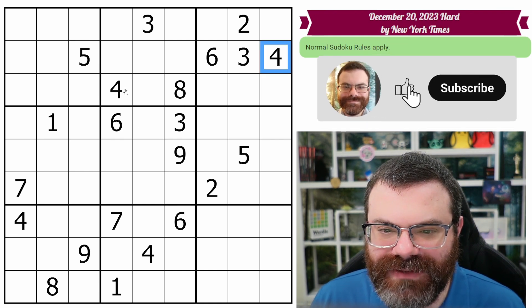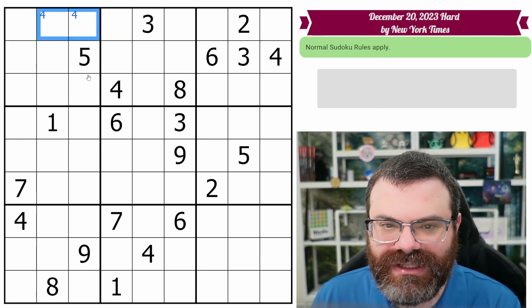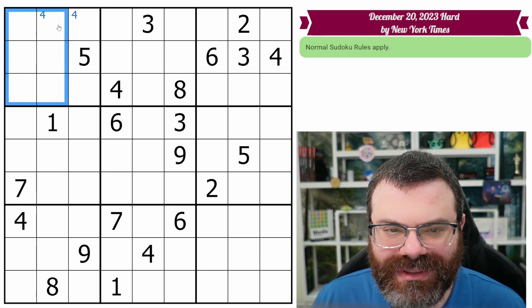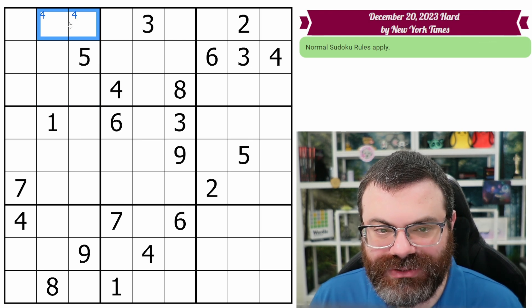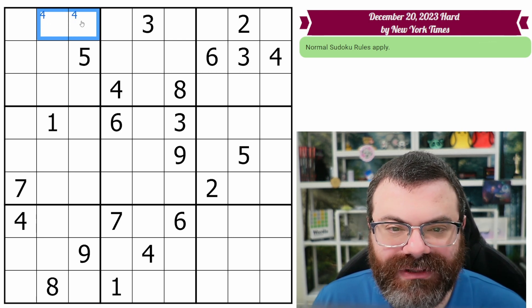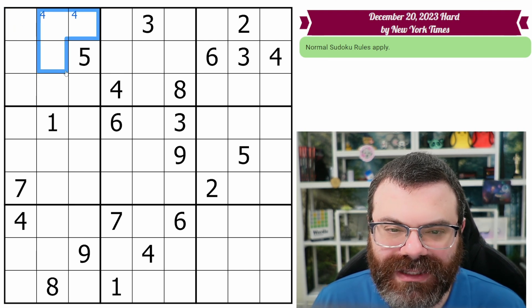All right, we have two fours here looking at this box, and this four looks up. So there's a four in one of these two. We use corner marks to designate that within a specific box, that digit is limited to those cells within that box. Generally I'll do two, sometimes three if they line up in the same row or column, never if they turn a corner.